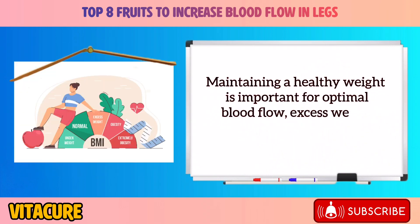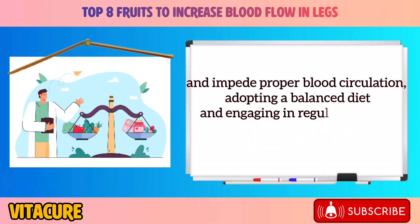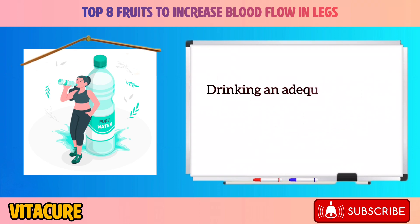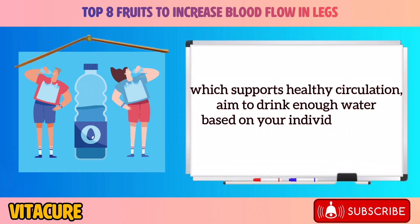Maintaining a healthy weight is important for optimal blood flow. Excess weight can put strain on your circulatory system and impede proper blood circulation. Staying hydrated by drinking an adequate amount of water throughout the day helps maintain proper blood volume and fluidity, which supports healthy circulation.